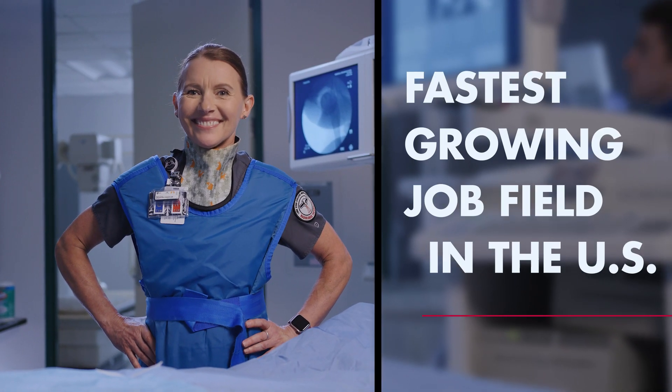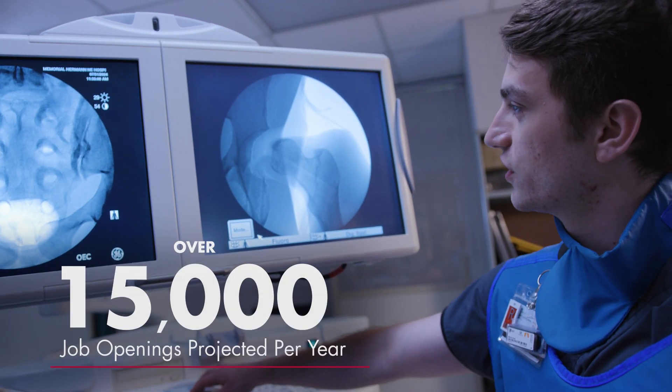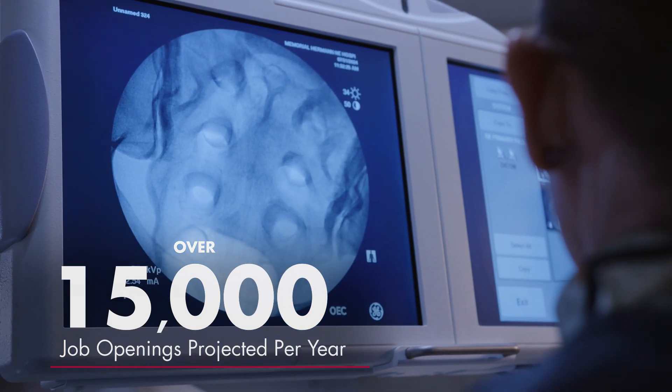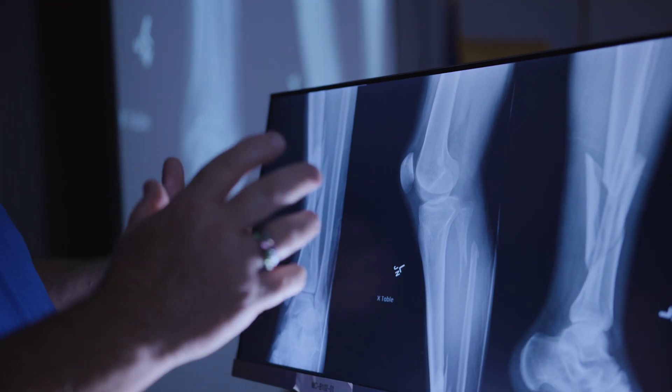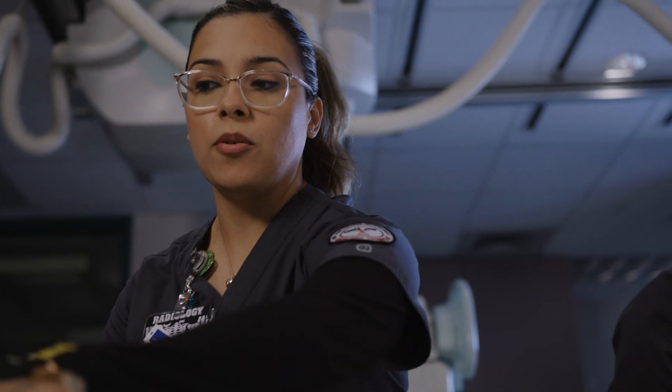Radiologic technology is the fastest-growing job field in the United States with over 15,000 job openings projected per year. And now is the perfect time to start learning the radiologic imaging techniques hundreds of hospitals, specialty clinics, and medical centers need.